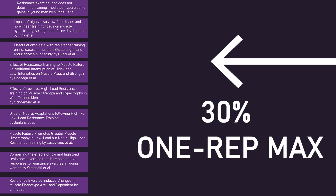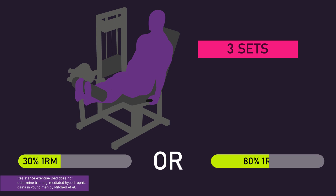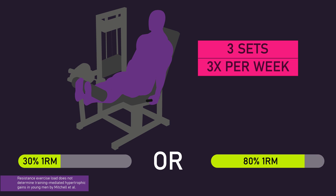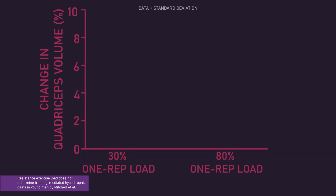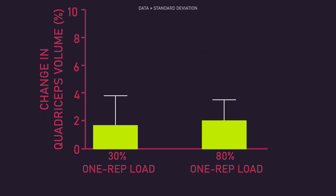On the bottom end of the spectrum, we have quite a few studies indicating a 30% one rep max load can produce similar hypertrophy to heavier loads. Returning to the Mitchell and colleagues study, they had subjects perform three sets to failure on the leg extension with either a 30% or an 80% one rep max load, three times per week for 10 weeks. Increases in quadriceps volume were similar when using a 30% or 80% one rep max load.